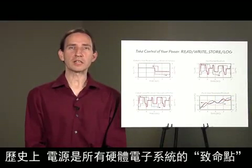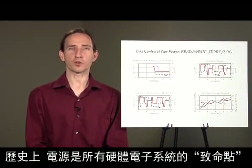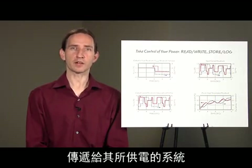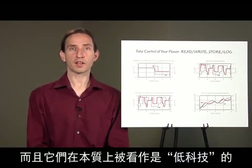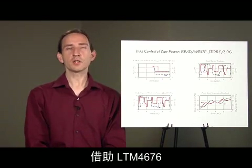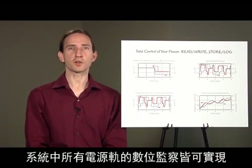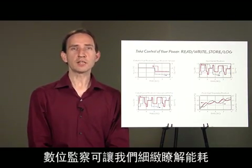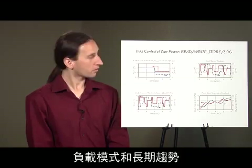Historically, power supplies are the Achilles' heel of any hardware electronic system. They've been incapable of conveying their status or health to the system they're powering, and they're perceived as being low-tech in nature. With the LTM 4676, digital monitoring of all its rails is possible and easy to implement. Digital monitoring yields detailed insight into energy consumption, patterns of loading, and long-term trends.